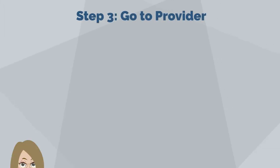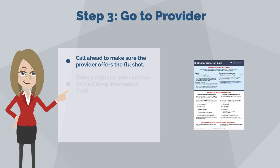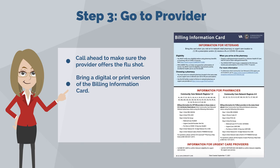Step three: go to the provider. Call ahead to make sure the provider offers the flu shot. Bring a digital or print version of the billing information card. There is no charge if you are eligible for this VA benefit.